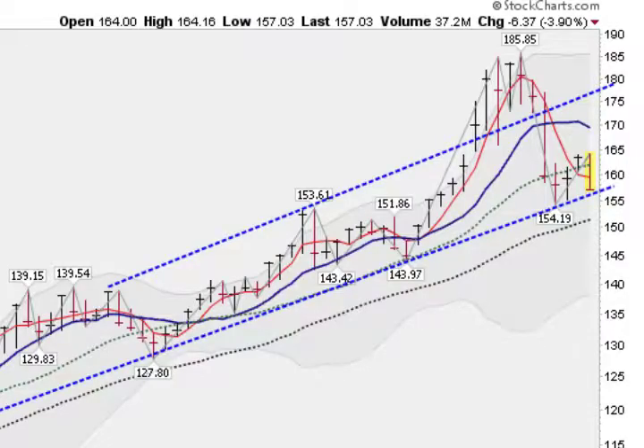Hi, Mark Gordon here, 8 o'clock Pacific Time on Thursday, October 20th. Wanted to show you the GLD — this is the gold ETF — and a possible trade opportunity.